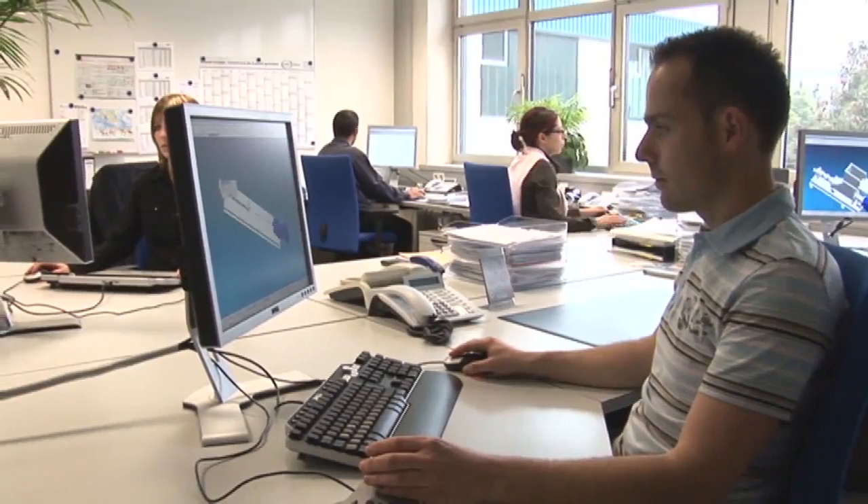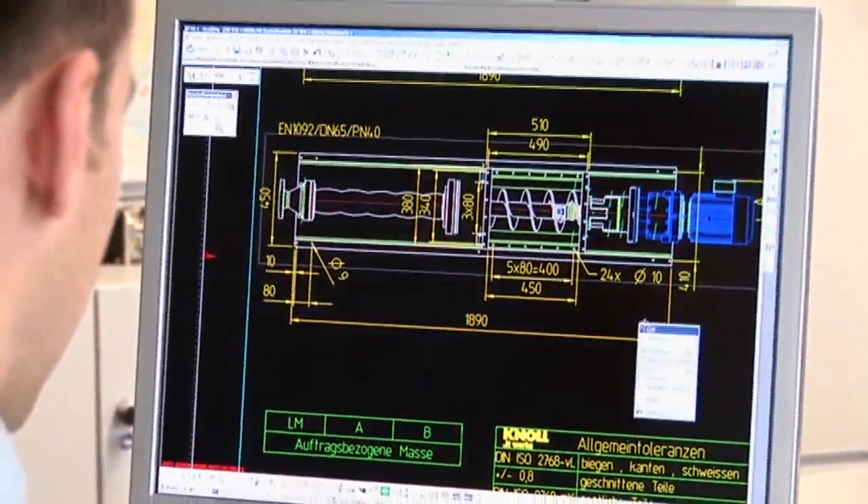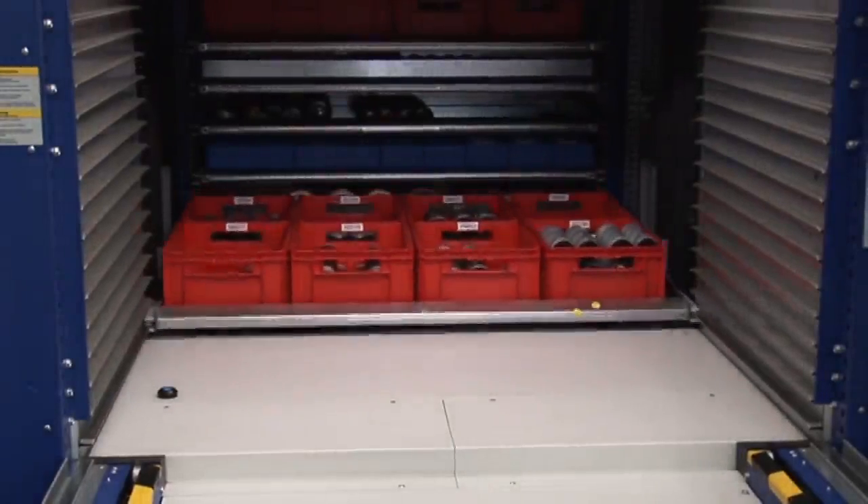One advantage of the MX is easy servicing. The structural design of the MX allows for quick and simple replacement of all wearing parts. The pump is therefore extremely easy to service.